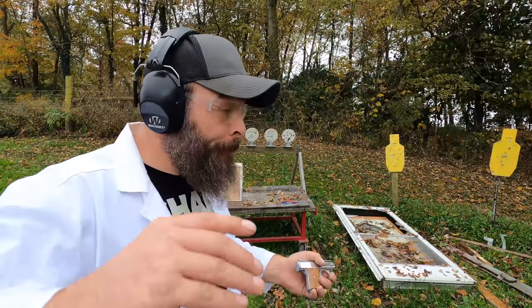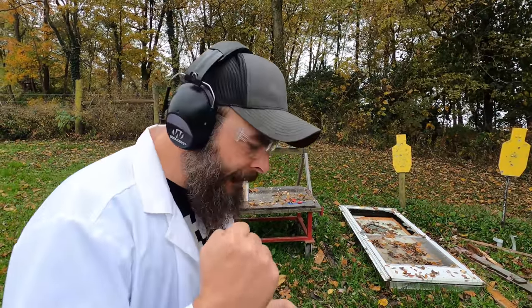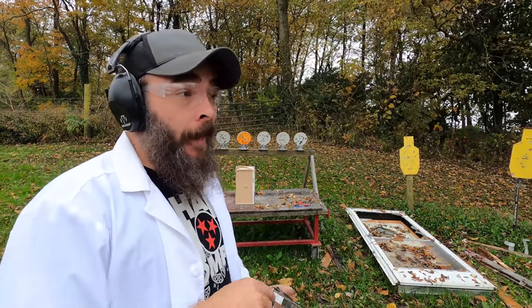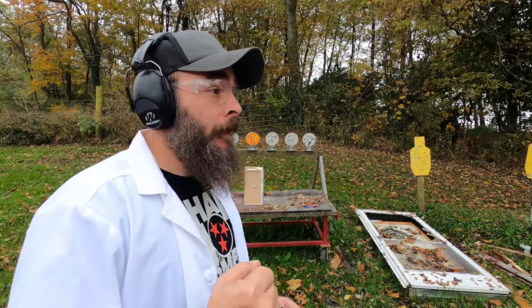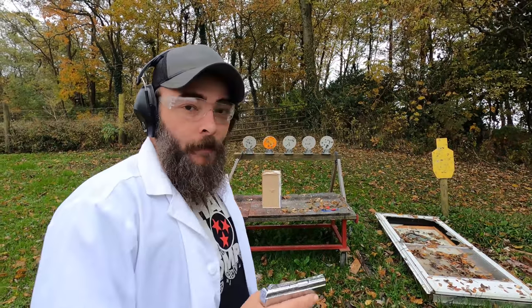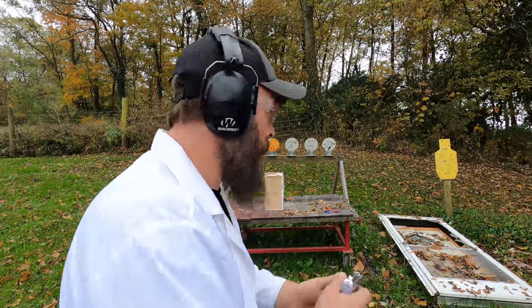Now we have a drywall setup. This round is moving at a blazing 755 feet per second and hits with a whopping 63 foot-pounds of force — probably incredible Hulk levels of power. How many layers of drywall do you think it's going to go through? My prediction: three, maybe four. But I could be underestimating this round once again.